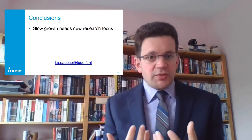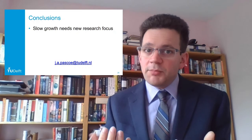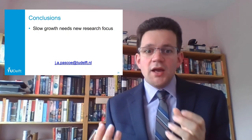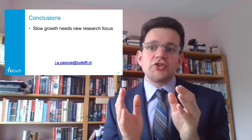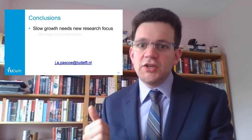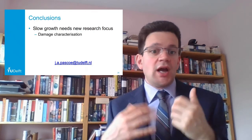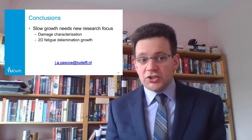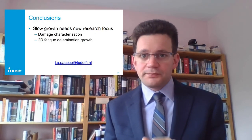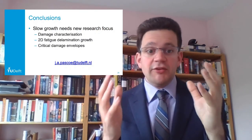So let's summarize. Over this presentation, I've tried to convince you that if we can go to a slow growth treatment of fatigue after impact, that will bring us significant benefits. But in order to do that, we need to change our research focus and address certain knowledge gaps: we need to better understand how to characterize damage and quantify its severity; we need to understand two-dimensional fatigue delamination growth; and we need to be able to define critical damage envelopes that will cause failure at a given load.